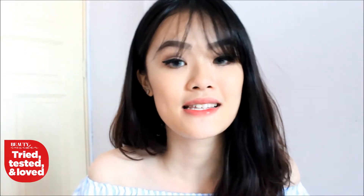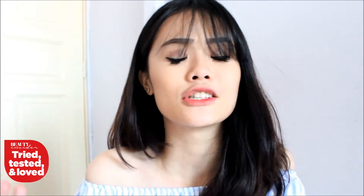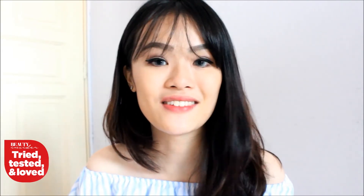Do remember to sign up at beautyinsider.sg to leave your own reviews, and you'll stand a chance to win your very own personalized beauty box. A huge shout out to Kay for showing me so much love — she's seriously the sweetest person ever. If you like this video, do give it a thumbs up and subscribe to beautyinsider.sg. See you in my next video!